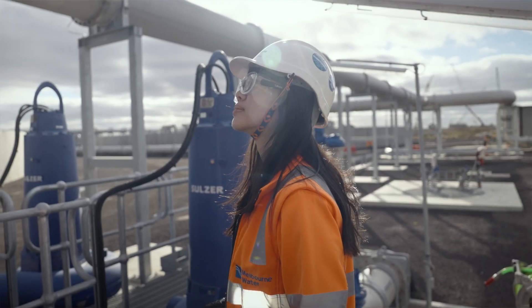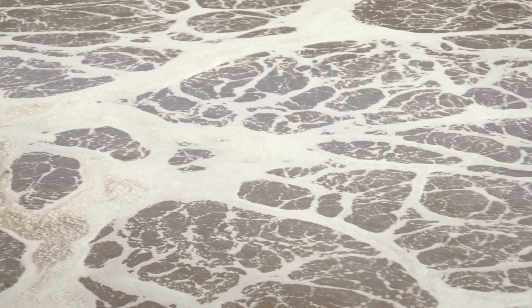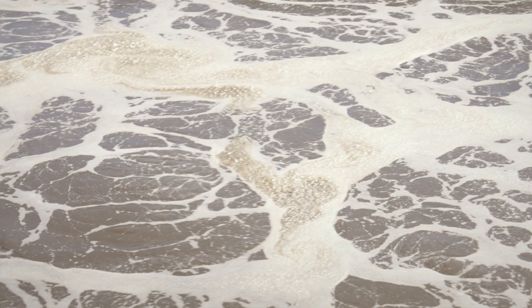The Western Treatment Plant treats half of Melbourne's sewage. Our new infrastructure will make sure that we are able to meet the growing needs, especially in the Western suburbs.